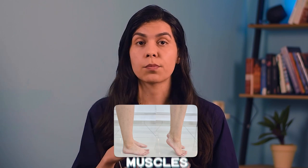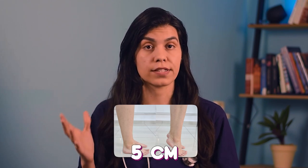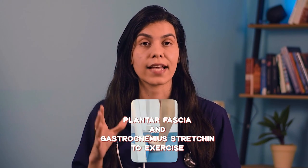The fourth main exercise is the heel raise exercise. This exercise is used to activate the muscles that support your foot and ankle. Try to raise your heels to a height of at least 5 cm. While doing this movement, pay attention to the proper alignment of your big toe.